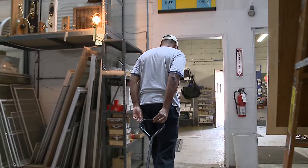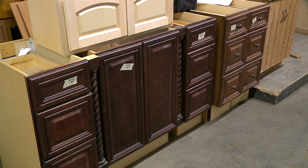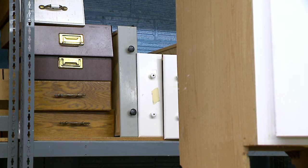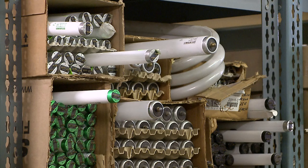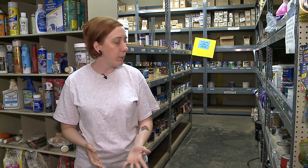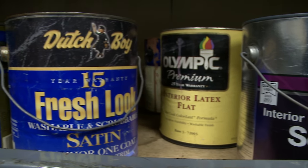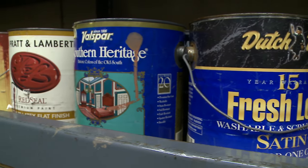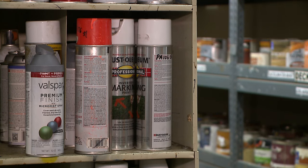We have five different bays and we're currently in bay three. This has a lot of our cabinets, cabinet doors, cabinet drawers, light fixtures, ceiling fans — a little bit of everything. We have a pretty decent paint area. We are always looking for donations of paint specifically from businesses, things like mist tints or special orders that they aren't able to sell, or any overstock.